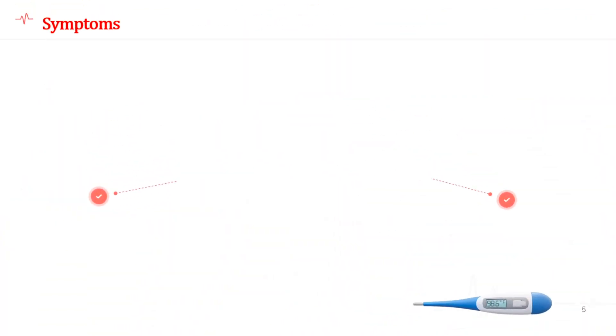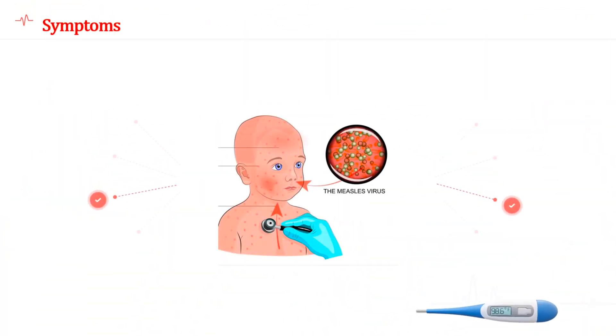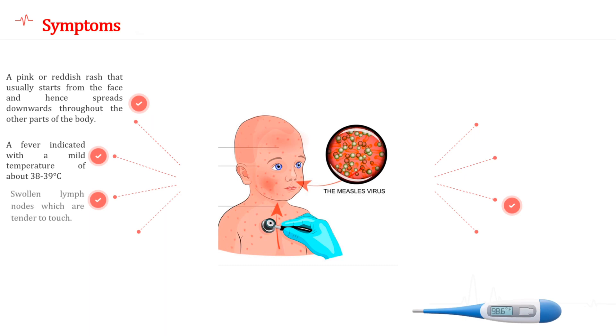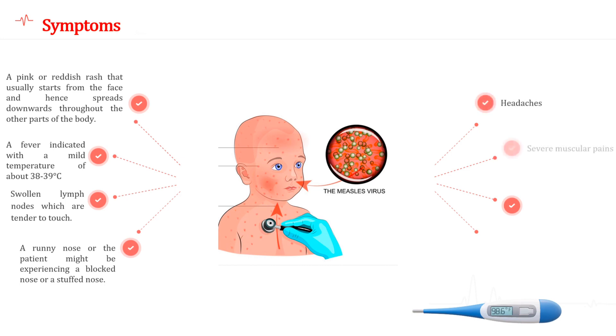The symptoms of rubella are usually very mild, often so slight that it is possible to miss the signs. The symptoms include a pink or reddish rash that usually starts from the face and spreads downwards throughout the other parts of the body, a mild fever of about 38–39°C, swollen lymph nodes which are tender to touch, a runny or blocked nose, headaches, severe muscular pains, and red eyes which appear swollen and inflamed.